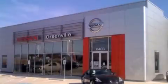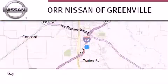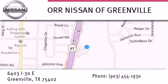Thank you for considering Nissan of Greenville for your next new or used vehicle. If you have any questions, visit our website NissanofGreenville.com, give us a call, or stop by our dealership. We are conveniently located at 6403 Interstate 30 in Greenville, only 35 minutes east of Dallas. We look forward to serving you.